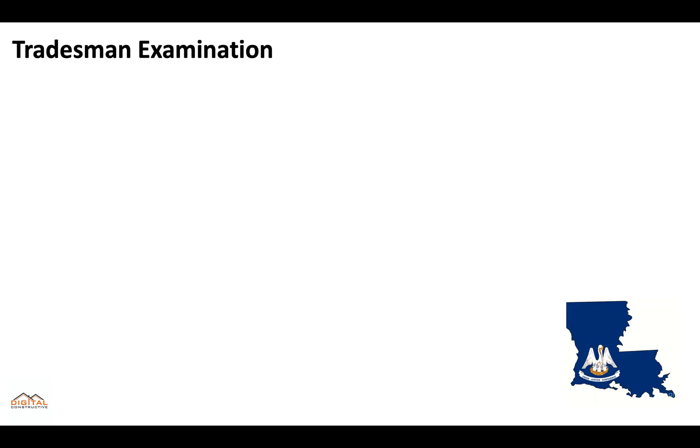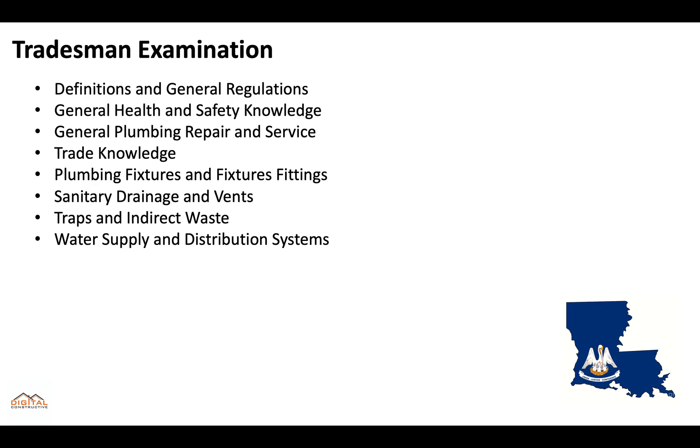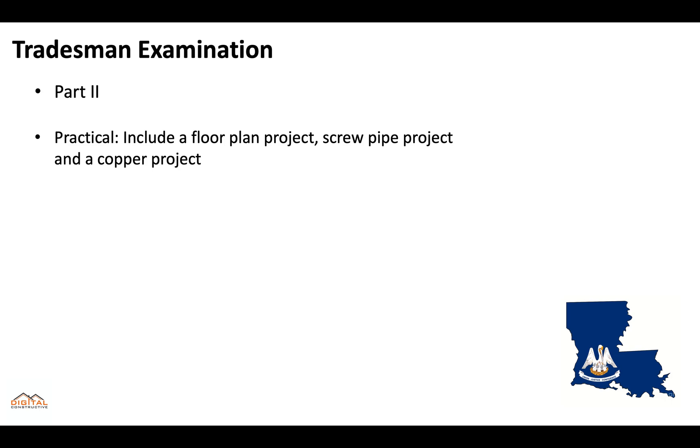The tradesman examination is two parts. Part one is 80 questions, open book, computerized test, and you'll need 70% to pass. You'll get three hours to take the examination. You'll need to know about definitions and general regulations, general health and safety knowledge, general plumbing repair and service, trade knowledge, plumbing fixtures and fixture fittings, sanitary drainage and vents, traps and indirect waste, and water supply and distribution systems. Part two is a practical where you will go to the location that the SPBL provides and actually perform a floor plan project, a scoop right project, and a copper project.